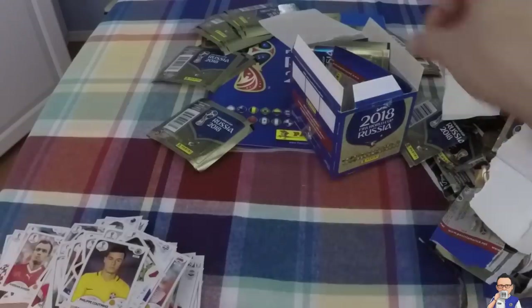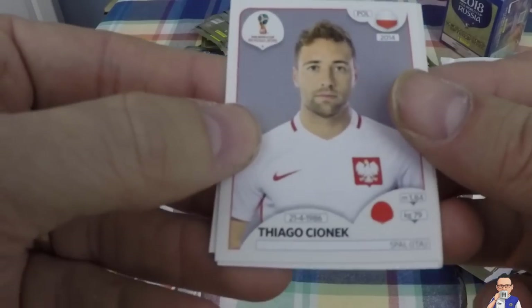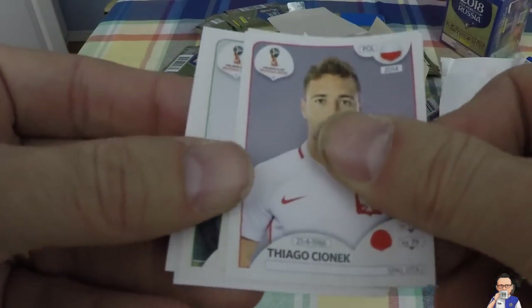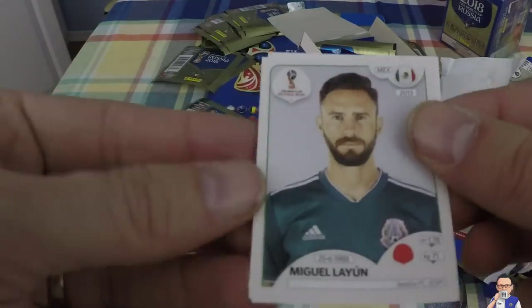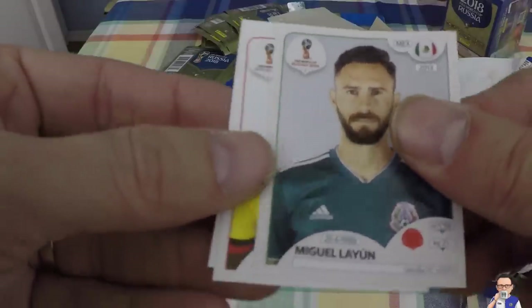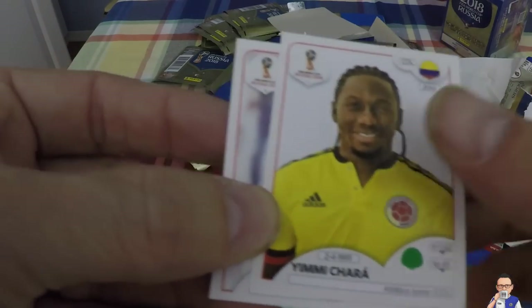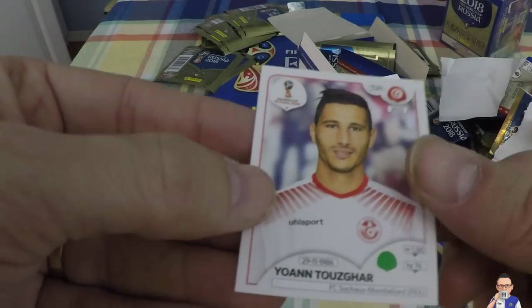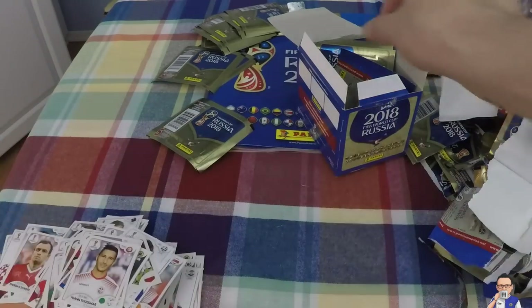Poland national squad, right there. And Philippe Coutinho, formerly Liverpool, now on the books at Barcelona. Tiago Cionek, plays for SPAL out in Italy, also plays for Poland. Tunisia team photo. Hirving Lozano plays for Mexico and also Sevilla. Yimmi Chara plays for Atletico Junior out in Colombia, also representing Colombia. Another Yimmi Chara plays for a club in France and also represents Tunisia.